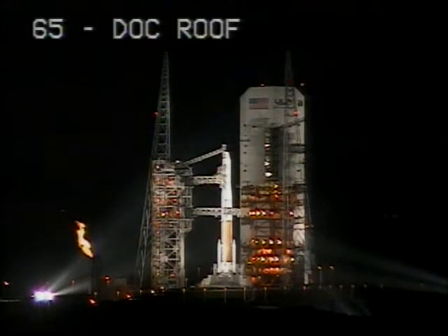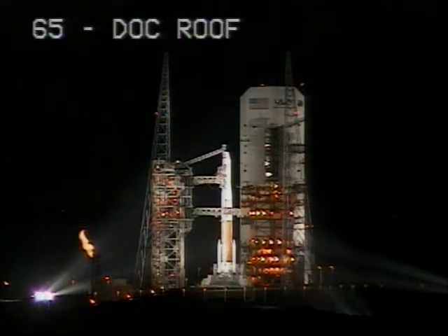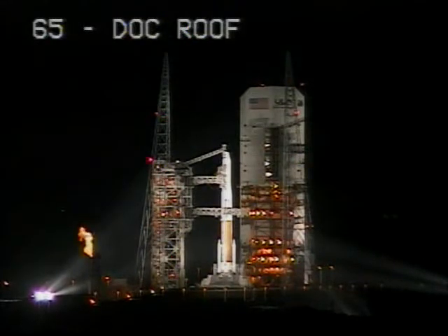T-minus 30 seconds. Green board. T-minus 25 seconds. Flight lock-in. SRM TVC blowdown.